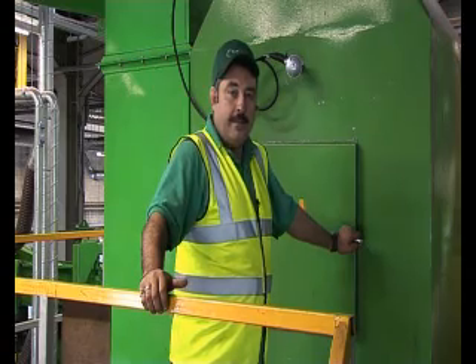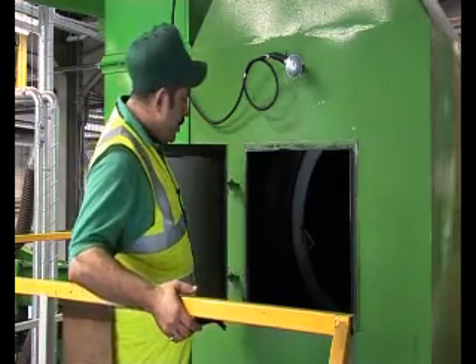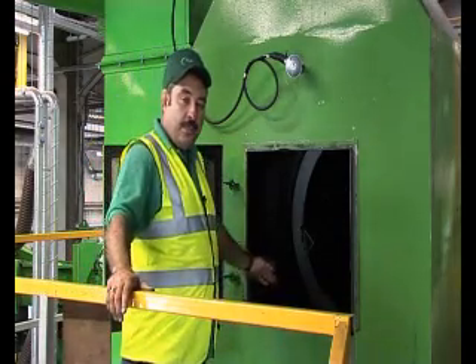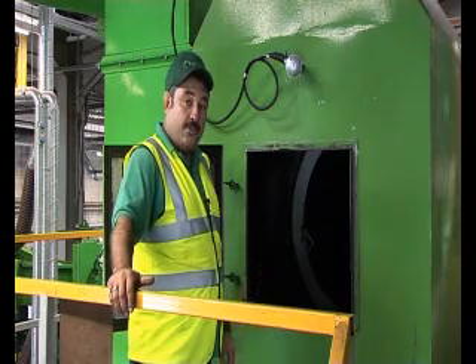Here we have the dryer. After being frozen and the metal and fibre being parted, all the rubber — oversized and good — comes through the dryer. At this point, the dryer runs at roughly 30 degrees, which takes all the moisture out before the material goes to the first screen.